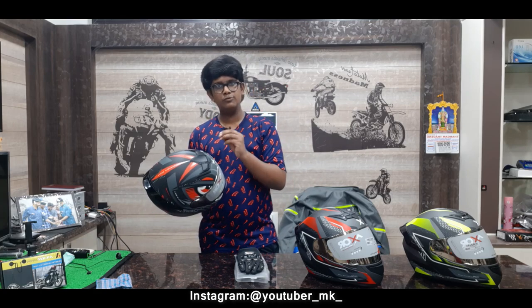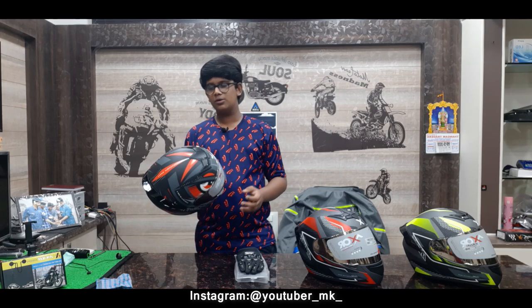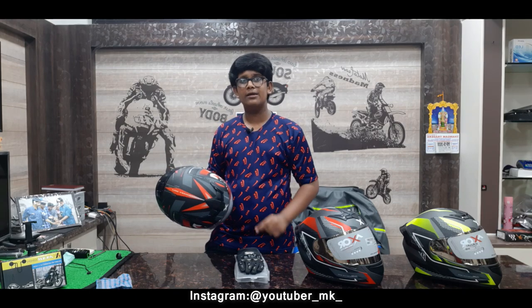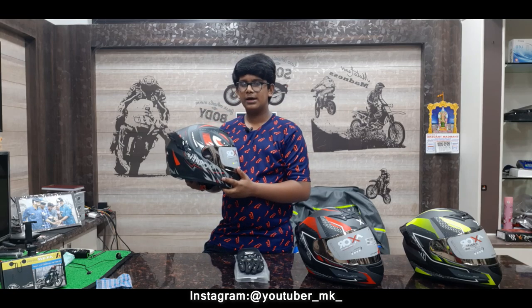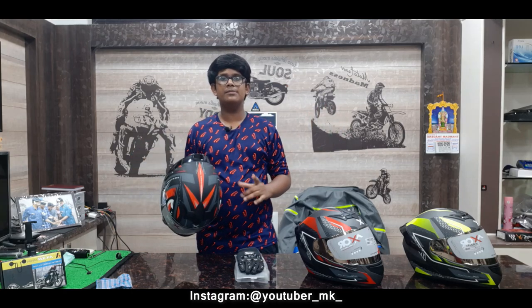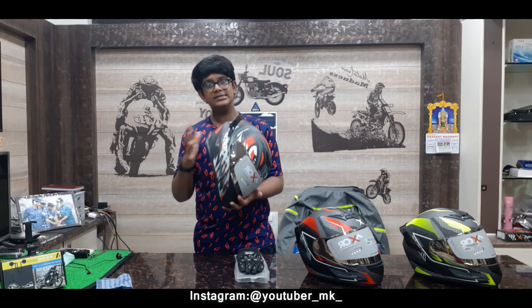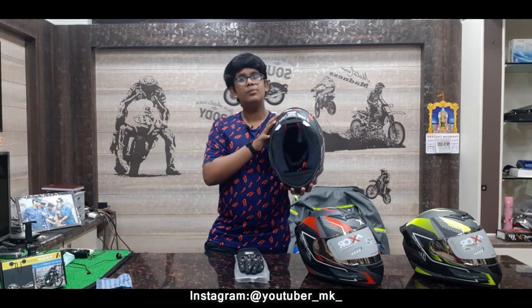The visor is anti-scratch. We clean it using a microfiber cloth. This helmet also has Bluetooth compatibility — we will cover the Bluetooth intercom in a separate video. There is a spoiler, which provides aerodynamic function and looks great. This XR helmet is ECE and DOT certified and is priced at 3,410 rupees.